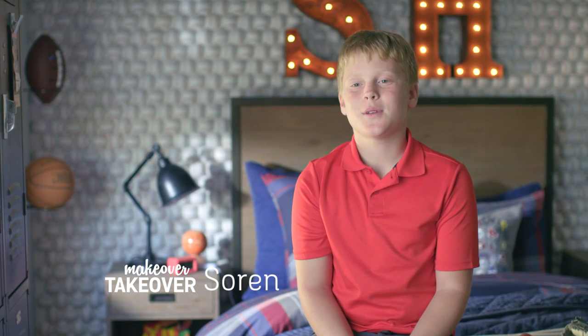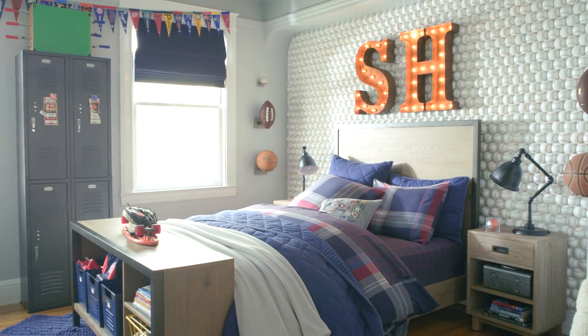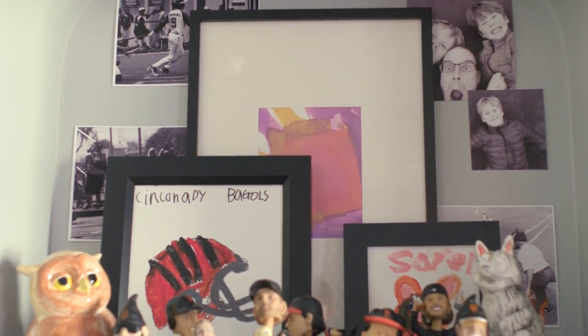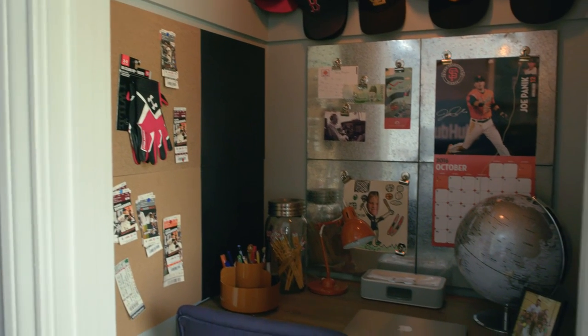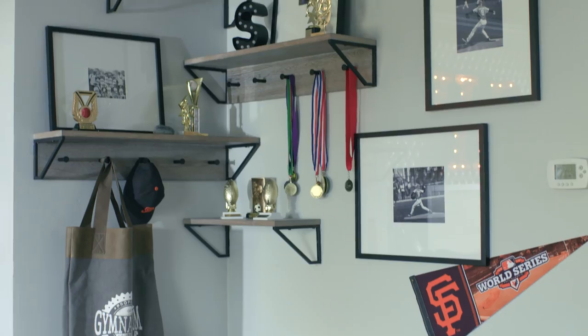Hi, my name is Soren and this is my PBT makeover. Basically everything has changed. It was kind of shocking because usually I come in and I don't see much stuff in my room. But now it looks way cooler.